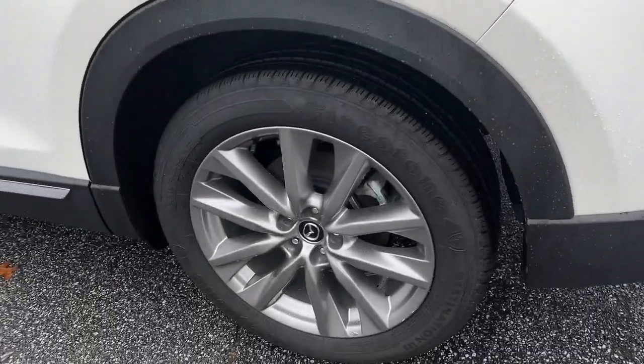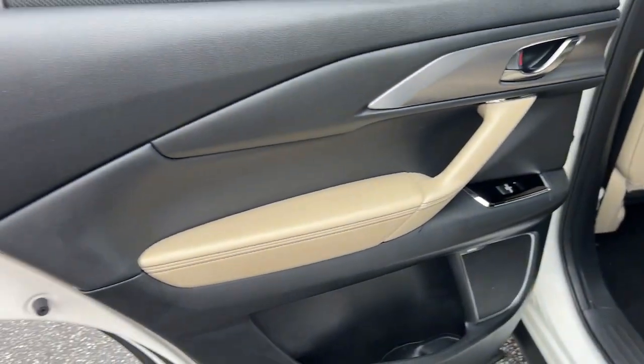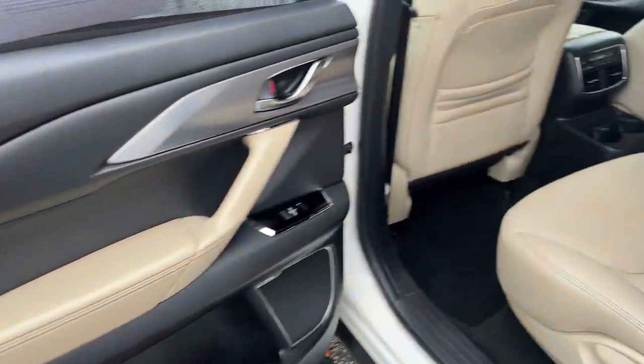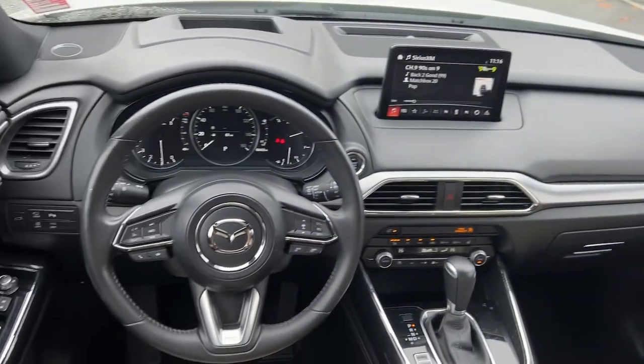Keyless entry, hands-free liftgate, navigation system, sun and moonroof, fog lamps, power passenger seat, power liftgate, cooled front seat, heated rear seat, satellite radio.